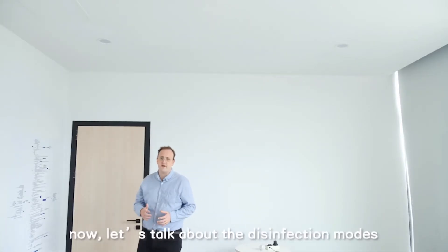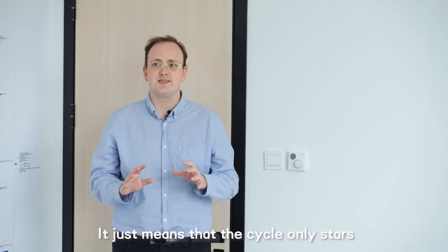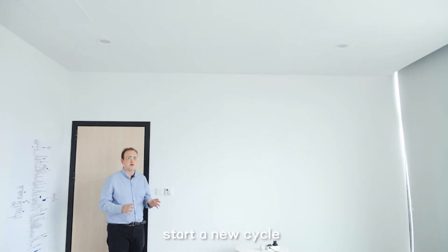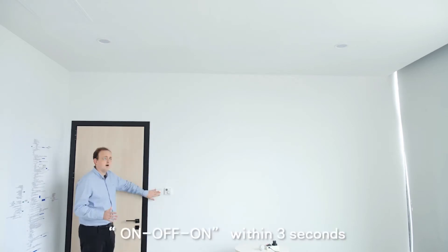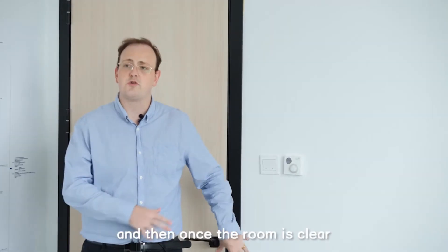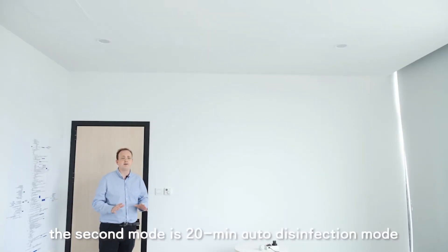There are two types of disinfection modes. The first is the two-hour manual mode. The cycle only starts when you want it to, runs for two hours, and after the cycle finishes, you'll have to start a new cycle — it won't disinfect by itself. To engage it: switch the lights on, off, and on within three seconds. The lights will start blinking to let you know that disinfection is about to start, and once the room is clear, it will engage the two-hour disinfection mode.